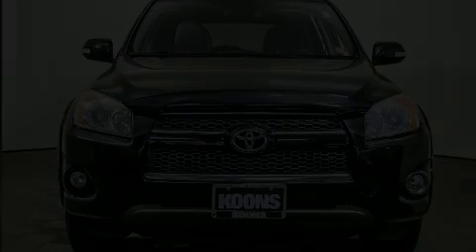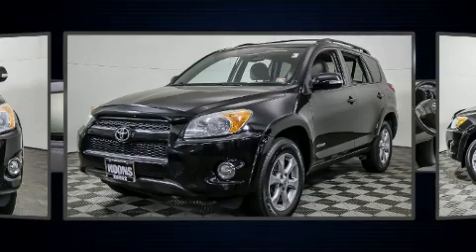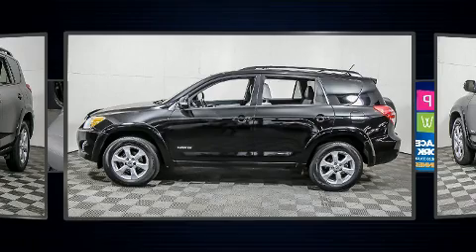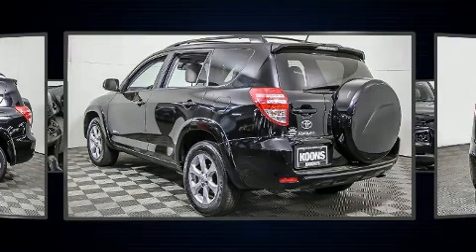You can expect a lot from the 2012 Toyota RAV4. It features an automatic transmission, four-wheel drive, and a 2.5-liter four-cylinder engine. All of the following features are included: a rear window wiper, remote keyless entry, and more.